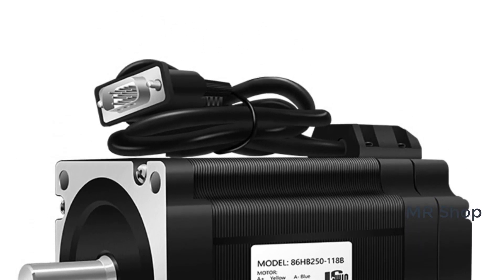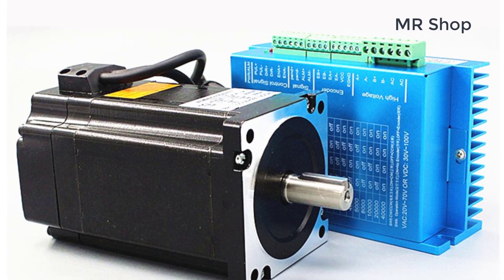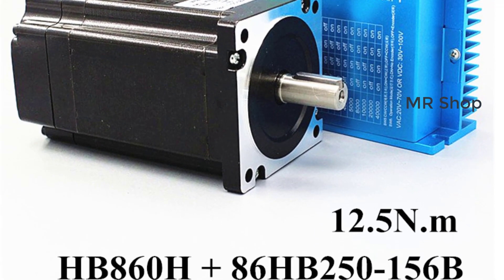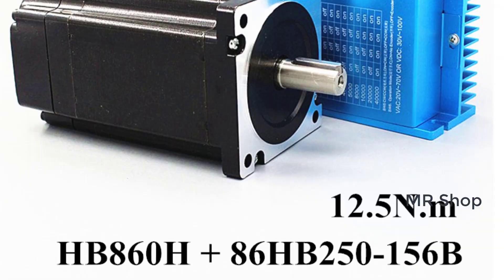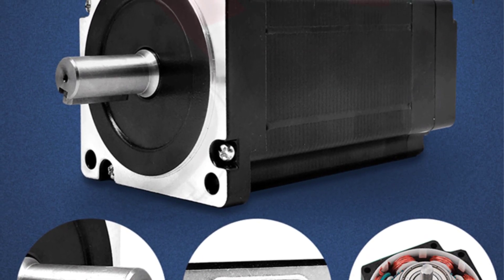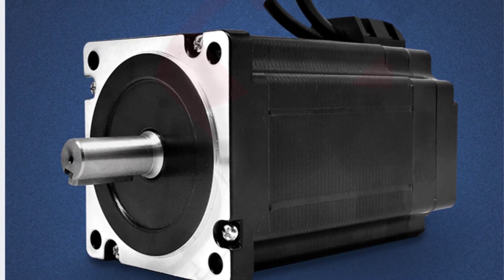We have included options for every type of user, so whether you are looking for a best NEMA 34 stepper motor, we made this list based on our personal opinion based on their price, quality, durability, brand reputation, user feedback, and other related issues. If you want more information and updated pricing on the products mentioned, be sure to check the links in the description.